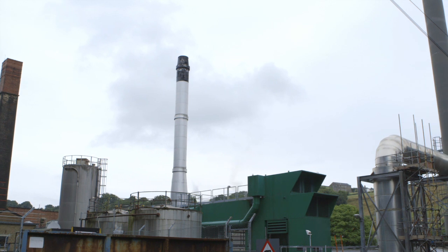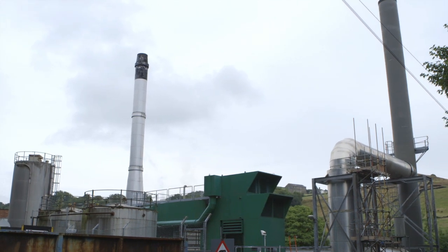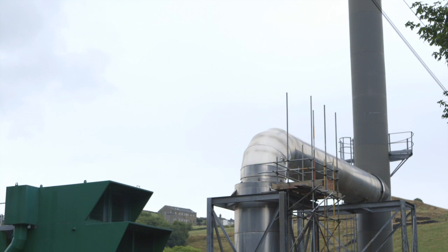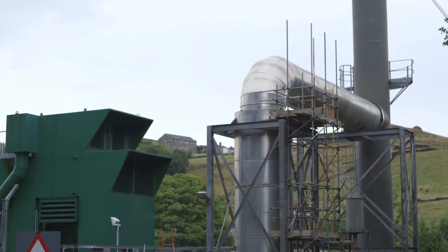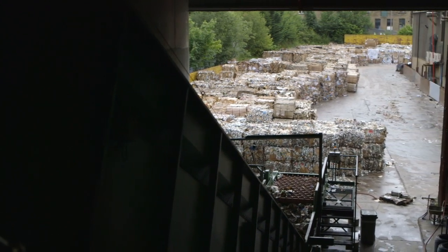Ace UK and Sunoco Alcor run the UK's only dedicated beverage carton recycling facility based in Stainland, West Yorkshire, which is capable of processing up to 40% of cartons used in the UK each year.